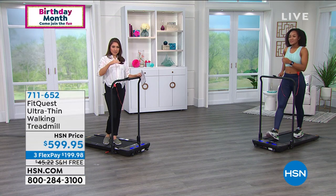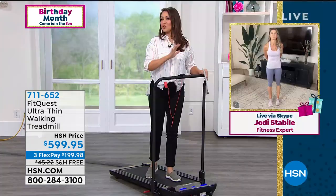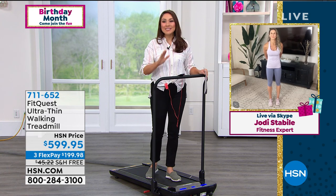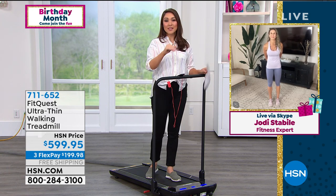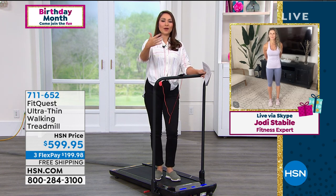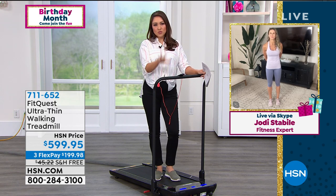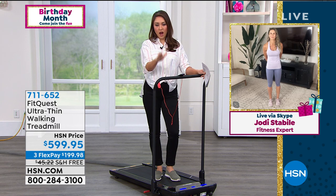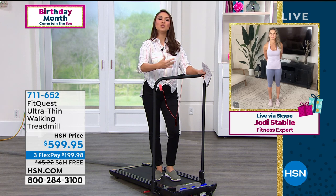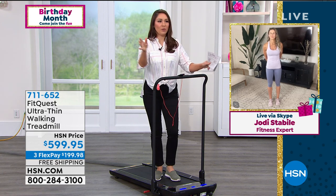I'm going to bring in Jodi Stabile — she's going to go through the ins and outs of this. It comes with a remote, it's super easy, super quiet, and super easy to store. We were presenting this not too long ago and I feel like everybody really resonated with what we were talking about. Jodi, I'm so glad we're back giving everybody an opportunity to just move. And you're a personal trainer — you know that's step one.